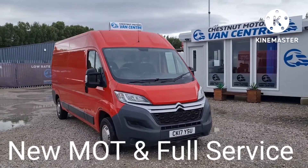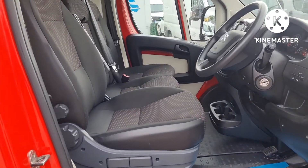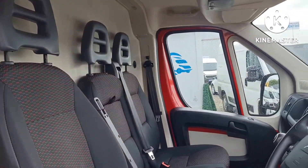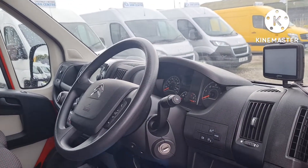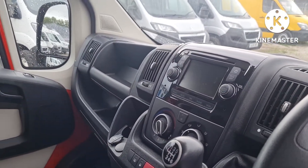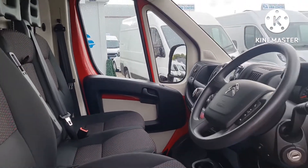Inside is exactly what you would expect — it is very clean and very tidy. There are three seats up front, no rips or tears, no warning lights. It has a driver's armrest, power windows, power mirrors, sat-nav, multi-function steering wheel, 6-speed gearbox, air conditioning, and DAB radio.